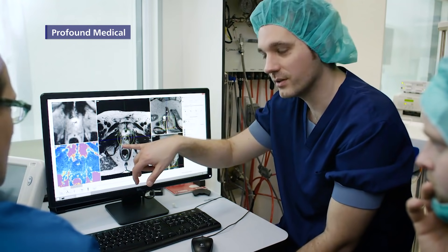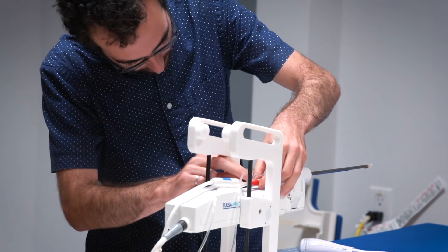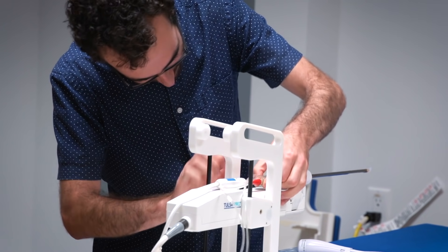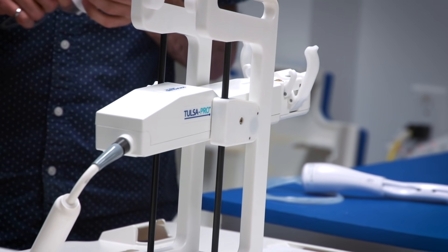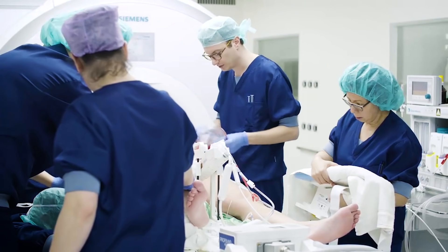Our understanding about how to treat prostate cancer has changed over time as our understanding of the disease and the biology has changed, and now we're developing additional tools to fine-tune the treatment of these different patients. Among those men who do need treatment, a major concern is how will this impact the quality of my life and what side effects may I experience during the course of that treatment.